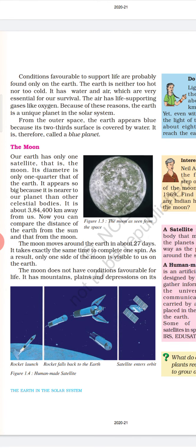Our Earth has only one satellite, that is the Moon. Its diameter is only one quarter that of the Earth. It appears so big because it is nearer to our planet than other celestial bodies. It is about 384,400 kilometers away from us. The Moon moves around the Earth in about 27 days. It takes exactly the same time to complete one spin. As a result, only one side of the Moon is visible to us on Earth. The Moon does not have conditions favorable for life. It has mountains, plains and depressions on its surface, which cast shadows on the Moon's surface.